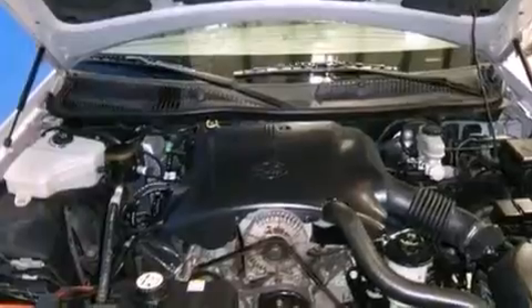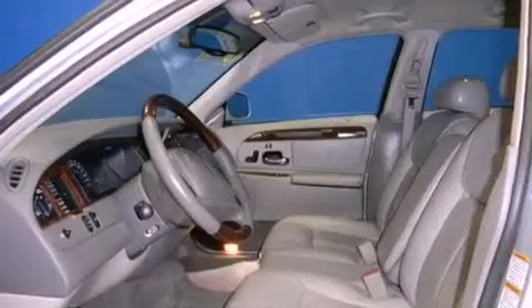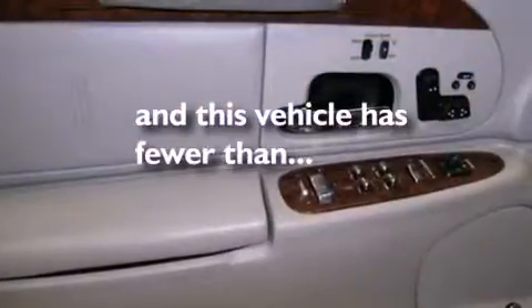Also included are dusk-sensing headlights, an anti-lock braking system, and memory settings for the driver's seat positions so you can recall your favorite position with the push of one button. This vehicle has less than 63,000 miles.